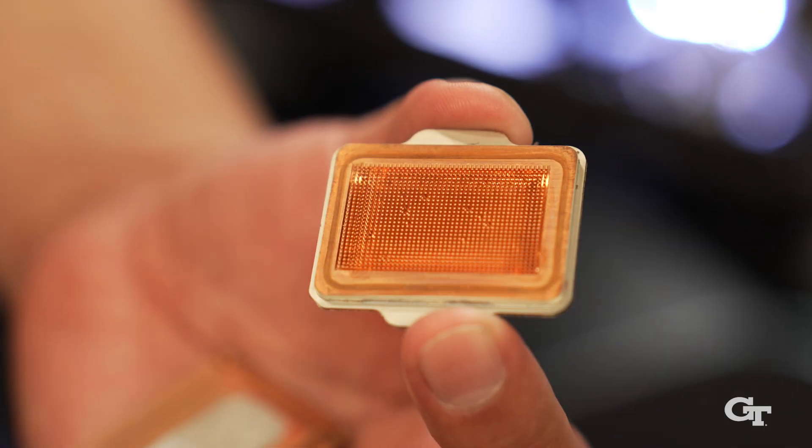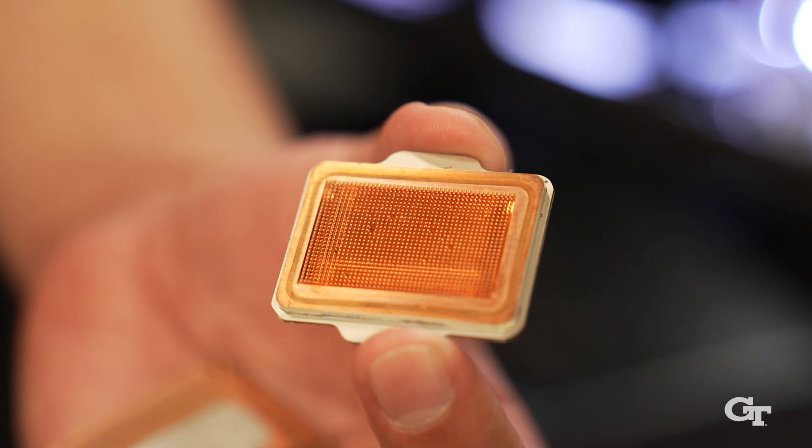We can also mention that we're one of the few companies in the U.S. manufacturing this type of parts here. Most of these parts are manufactured in Asia, and we figured out a way to make this cost-effectively so we can keep manufacturing here.